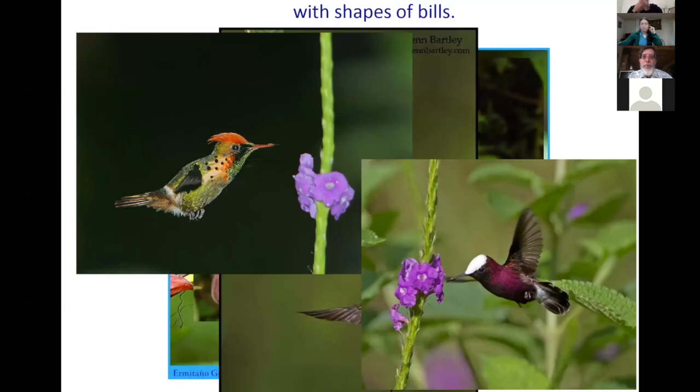Flowers that are pollinated by birds often are a very good match with the shape of the bill of those birds, both the length and the amount of curvature. Here are some pictures of spectacular South American hummingbirds visiting flowers — you can see those flowers don't have very long corolla tubes, and therefore don't need a very long bird to visit those flowers to get the nectar.